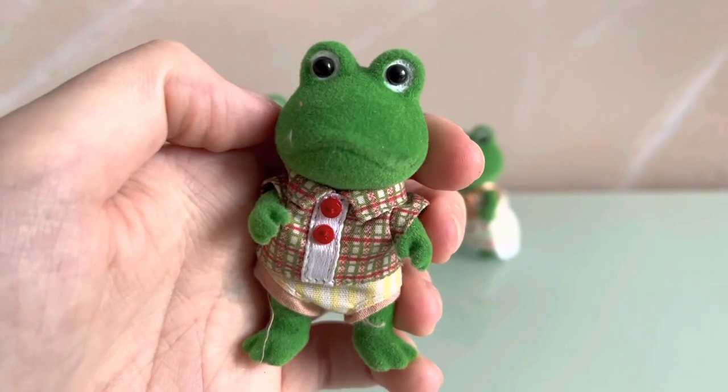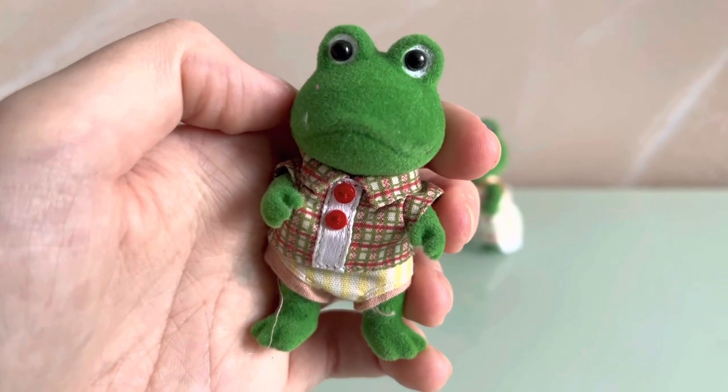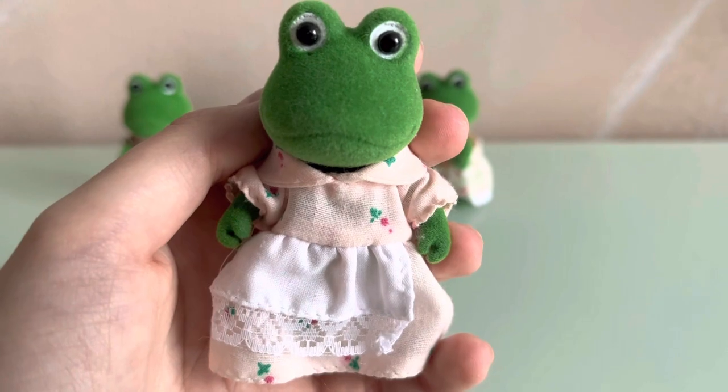So Algerian is wearing a checkered shirt with red buttons and stripy shorts. Mother is wearing a light pink floral dress with a white apron.